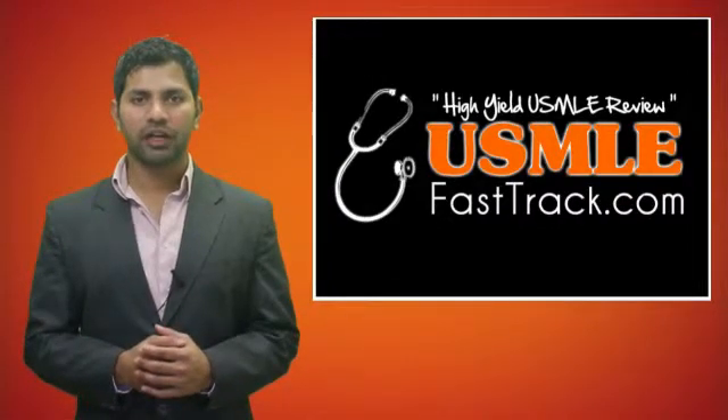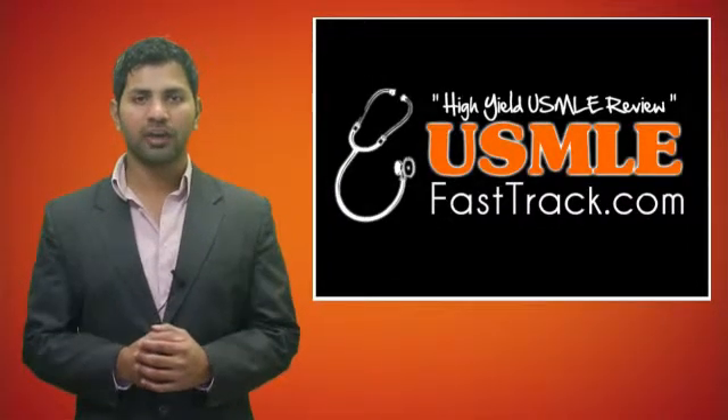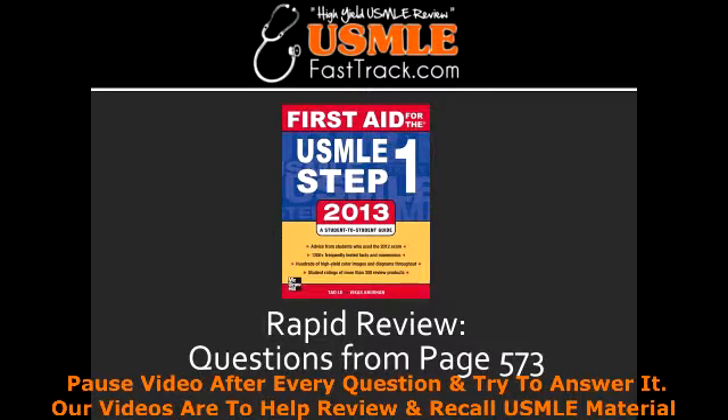Welcome to USMLEFastTrack.com. The section we're going to talk about today is from First Aid for the USMLE Step 1, 2013 edition, page 573, Rapid Review.